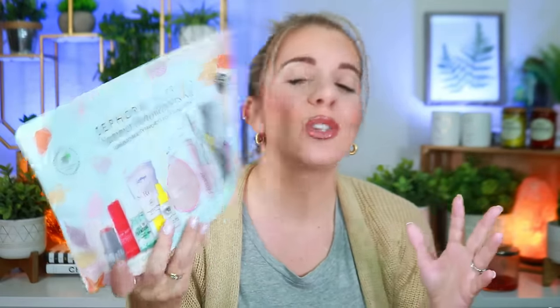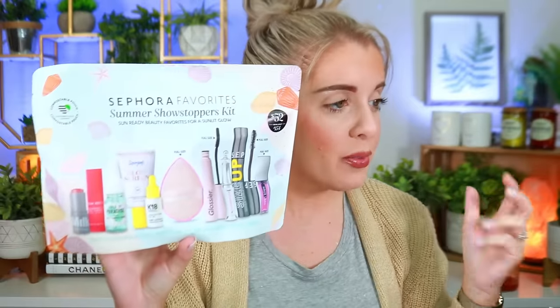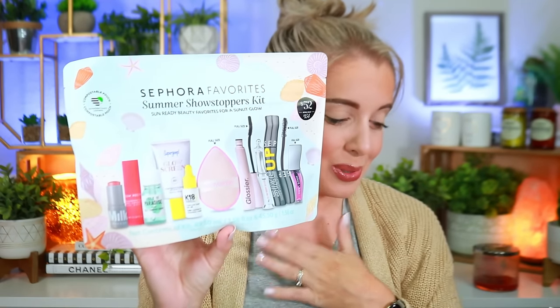Last but not least, I also picked up the Sephora Favorites Summer Showstopper Kit. There are ten items for $52 — a full-size Sephora mascara, full-size Benefit Brow Setter, full-size Beauty Blender, full-size Houselab Hybrid Lip Glaze, a Glossier mascara, Supergoop Glow Screen, Isle of Paradise tanning drops, Glow Recipe Watermelon drops, Glow Recipe Strawberry BHA drops, Milk Makeup brush, and K18 Molecular Hair Repair. I'm so excited — I did recommend this kit and had to pick it up myself.